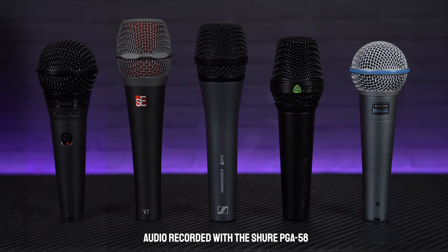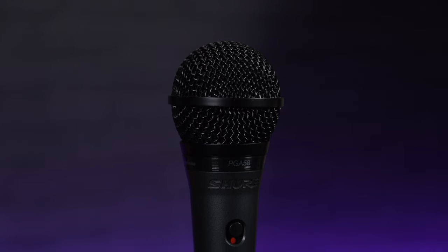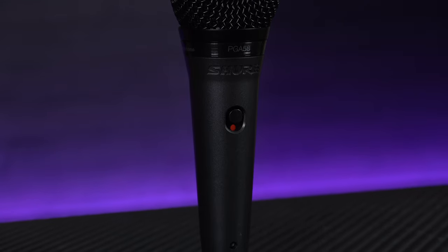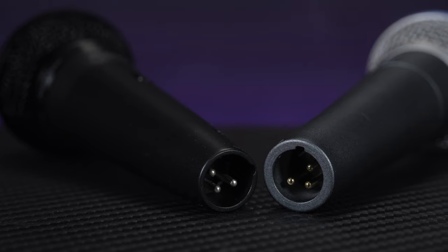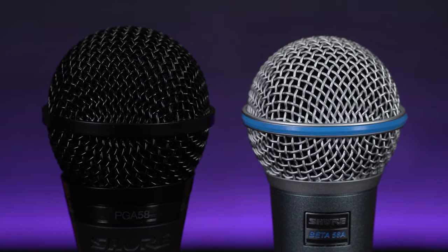First up, at around about the £50 mark, is the Shure PGA58. Shure microphones have been one of the most highly regarded mic manufacturers for decades now and their industry standard SM58 is probably the most popular vocal mic ever made. With the PGA58, Shure wanted to offer that same kind of build quality and sound but in a more affordable option, as these are about half the price of an SM58. There are some noticeable differences — they're a little bit bigger and bulkier than an SM or Beta 58 — but despite that larger size, they're actually a few grams lighter, probably because the mic chassis and protective grille aren't quite as heavyweight as their bigger brothers.